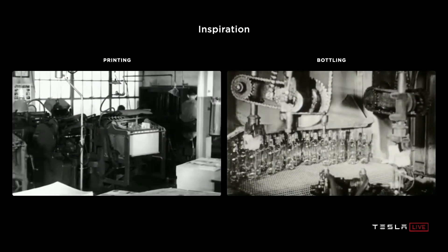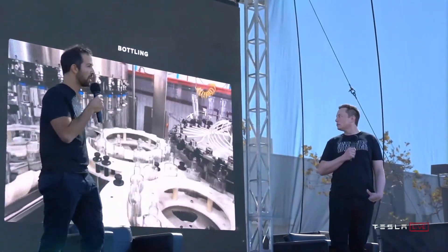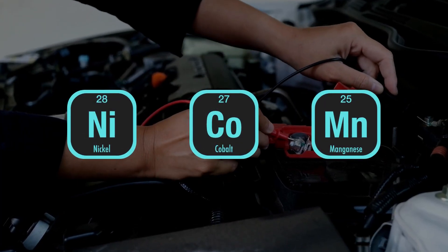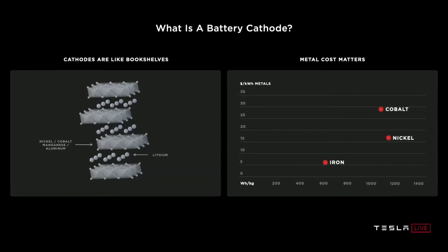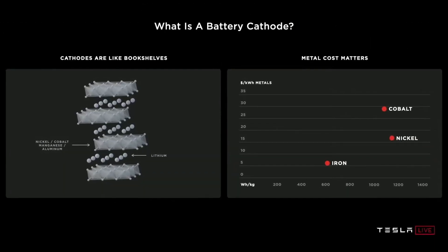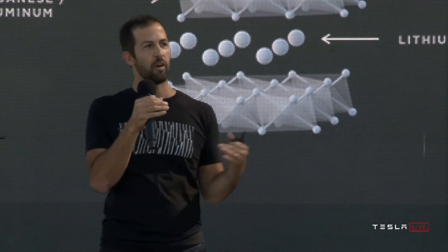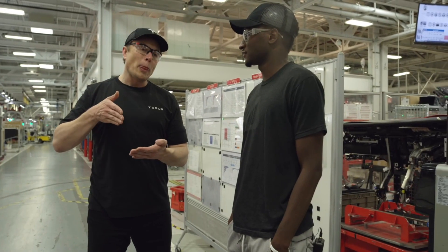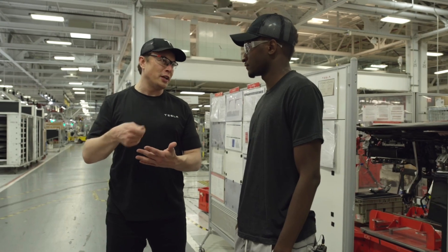Tesla's battery cell chemistry has been evolving for decades and therefore has a variety of cathode chemistries, including nickel-cobalt-aluminum, nickel-cobalt-manganese, and lithium-iron phosphate. Tesla has reduced the nickel and cobalt content to reduce cost and improve energy density. Cobalt is vital since it makes the battery last longer, and Tesla has indicated high demand for cobalt due to the high production of its batteries.